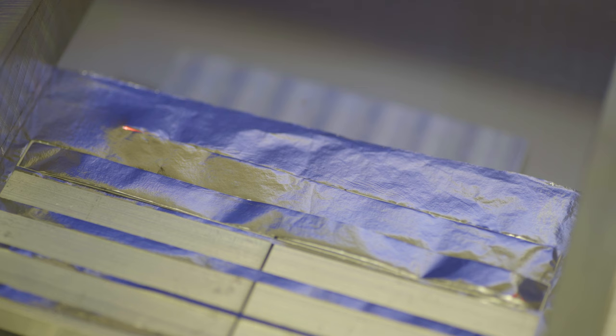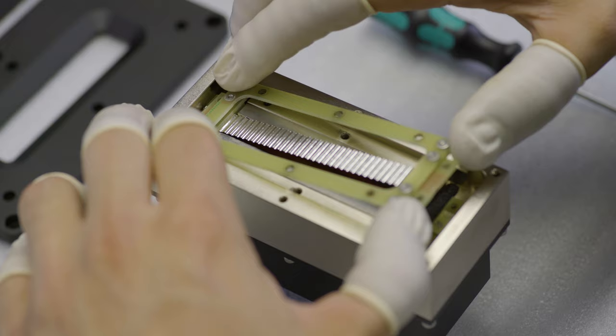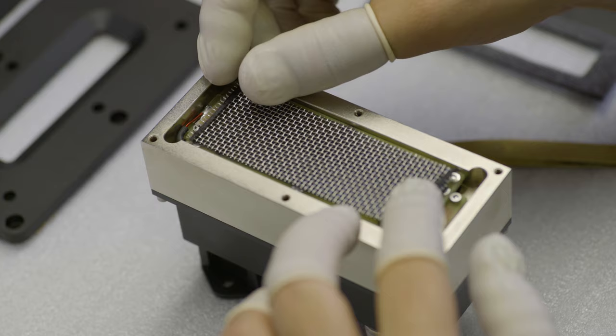The in-house-made true ribbon tweeter in the RTM10 is the result of many years of our continued pursuit for ribbon transducer perfection. The ribbon element is made from 4 micron thick aluminum weighing a mere 0.01 grams and is suspended in a powerful magnetic field. The tweeter is matched with an in-house manufactured step-up transformer that utilizes the same toroidal cores found in our microphone transformers.